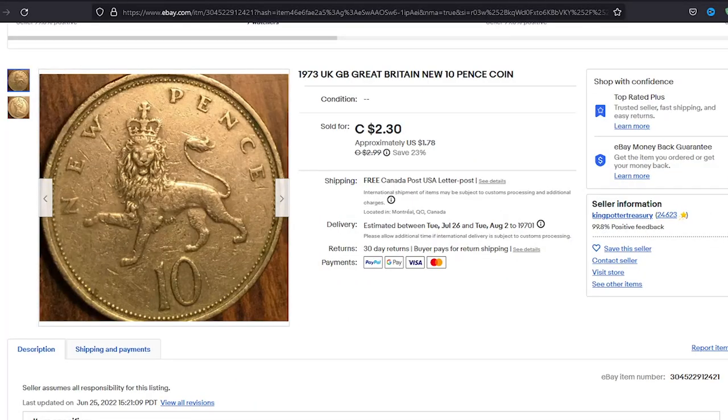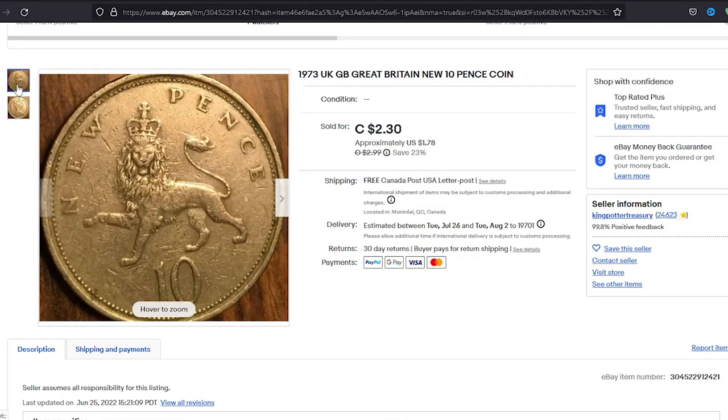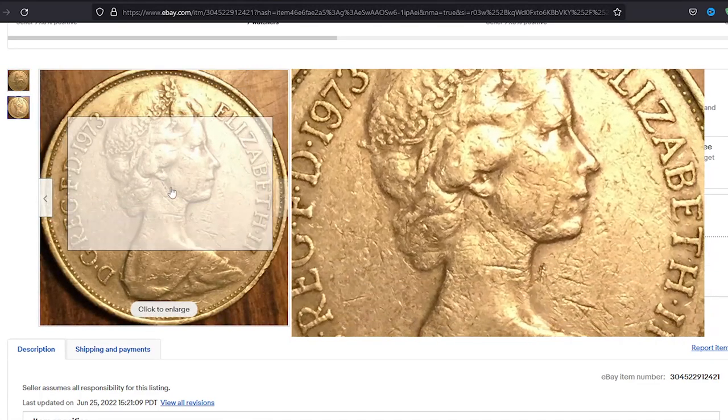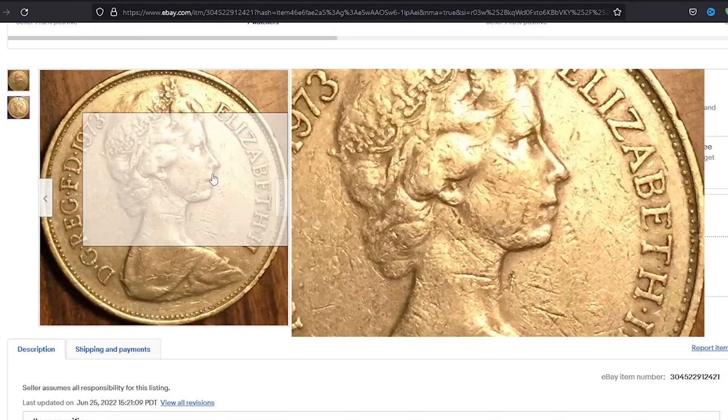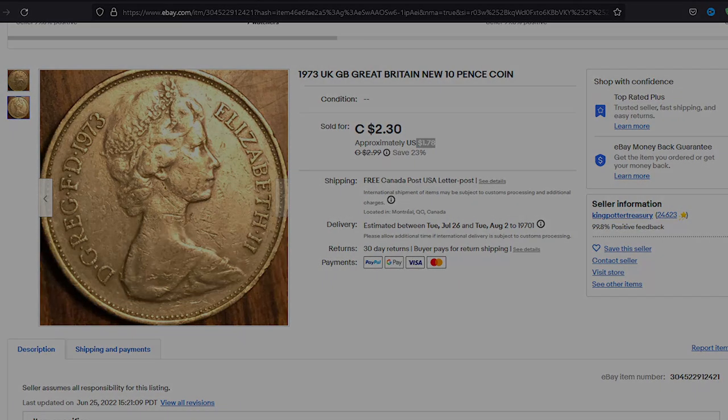For instance, on June 29th, 2022, a circulated 10 New Pence was sold for one dollar and seventy-eight cents. If you have 10 New Pence coins with super rare errors, you can showcase them on our coin trading platform Coinless.com for even higher amounts. Thanks for watching — don't forget to hit the like button.